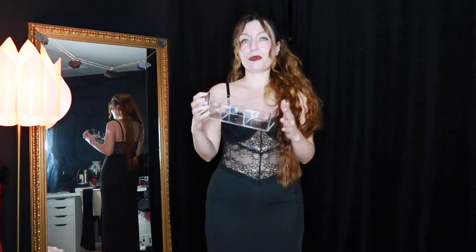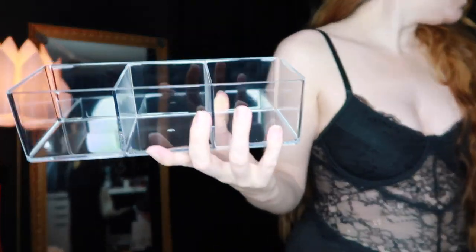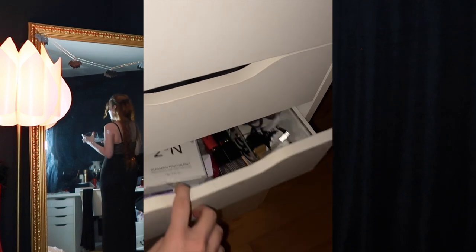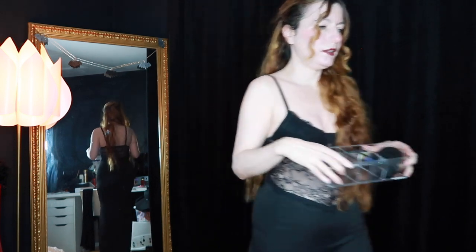Moving on to the home accessories — I got this box that would be perfect to store all of my scrunchies and hair clips because I use them all the time, so I'm just going to keep them here.